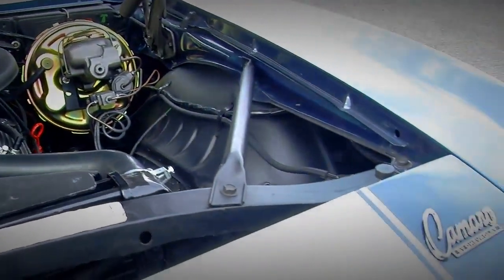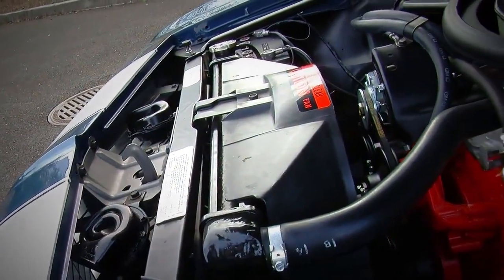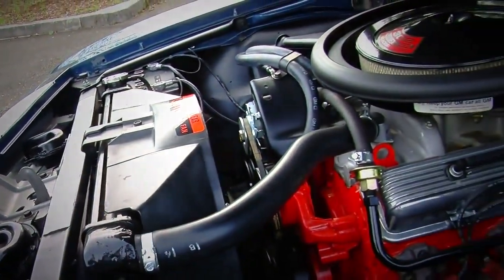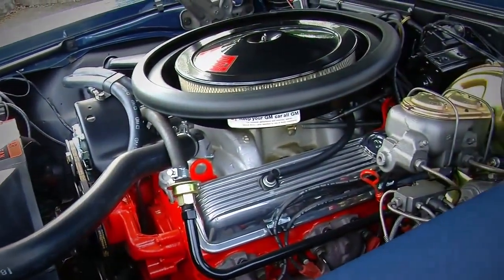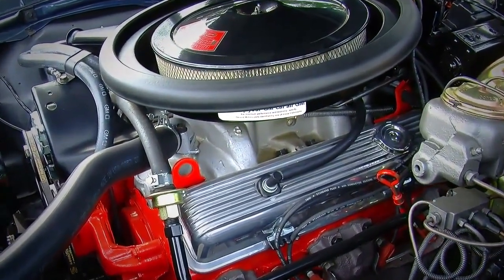Because it's an over-square design — meaning the bore is bigger than the stroke — this engine had a tendency to be a very high revving engine, and it made all of its power at the top end. So they say when you wound them up to redline, these things made around 350 horsepower or something like that.